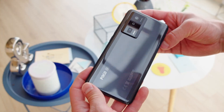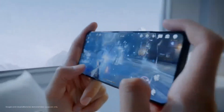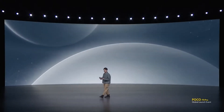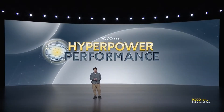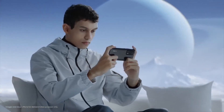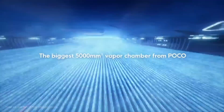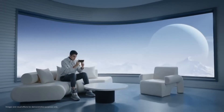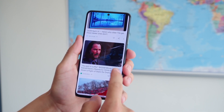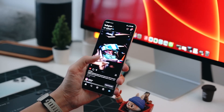However, the Poco F5 Pro isn't just a beauty — it's a true powerhouse under the hood. At the heart of this exceptional device lies the latest Qualcomm Snapdragon 8 Series chipset, a testament to Poco's unwavering commitment to delivering uncompromising performance. Packed with cutting-edge technology, this chipset takes the smartphone experience to a whole new level. The Qualcomm Snapdragon 8 Series chipset is the epitome of speed and efficiency. With its lightning-fast processing speeds and seamless multitasking capabilities, the Poco F5 Pro ensures that you can effortlessly navigate through your apps, switch between tasks, and enjoy a lag-free experience.